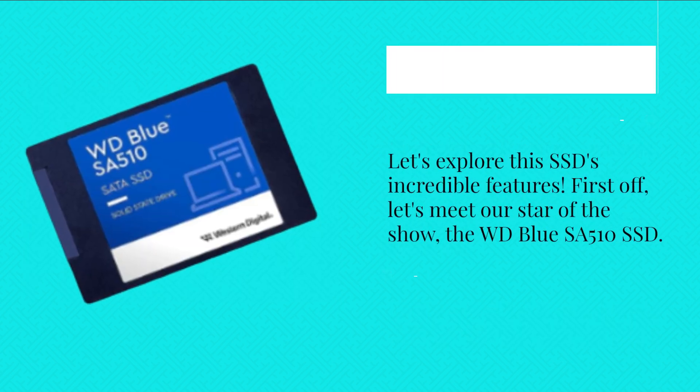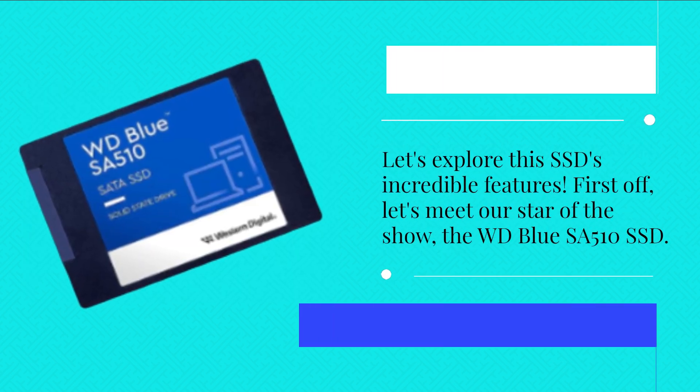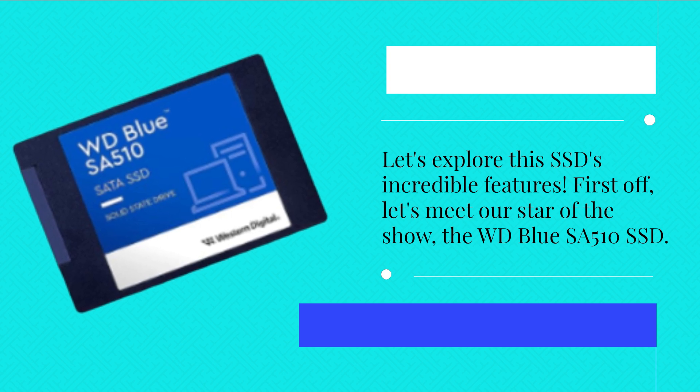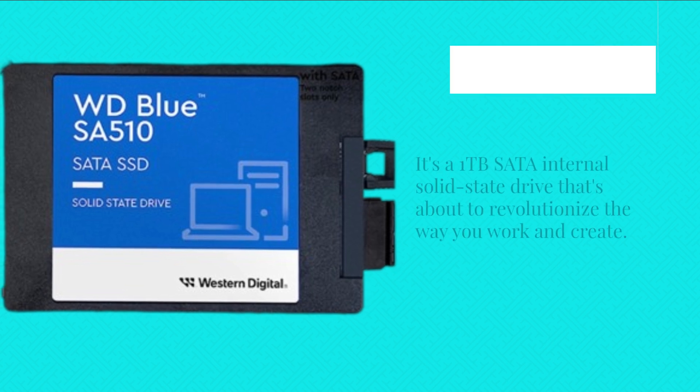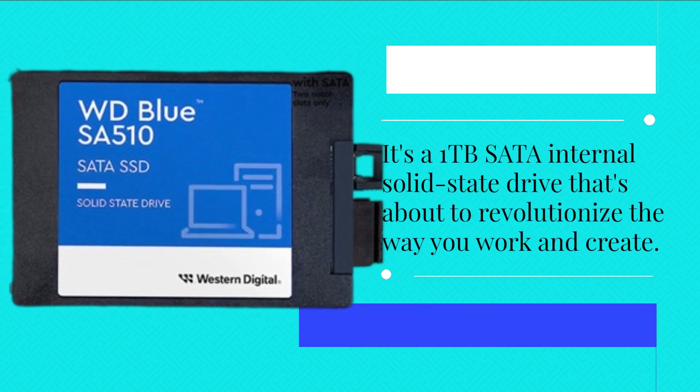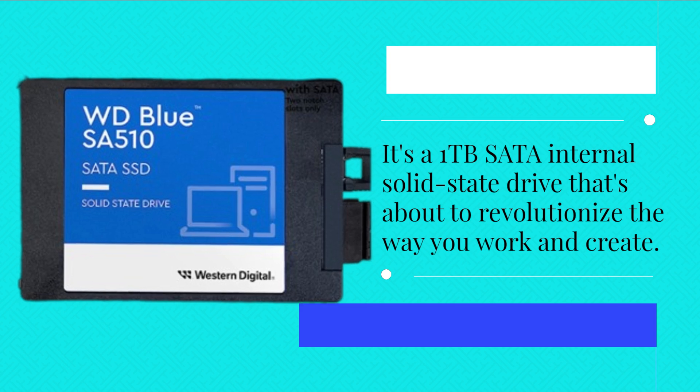Let's explore this SSD's incredible features. First off, let's meet our star of the show — the WD Blue SA510 SSD. It's a 1TB SATA internal solid-state drive that's about to revolutionize the way you work and create.